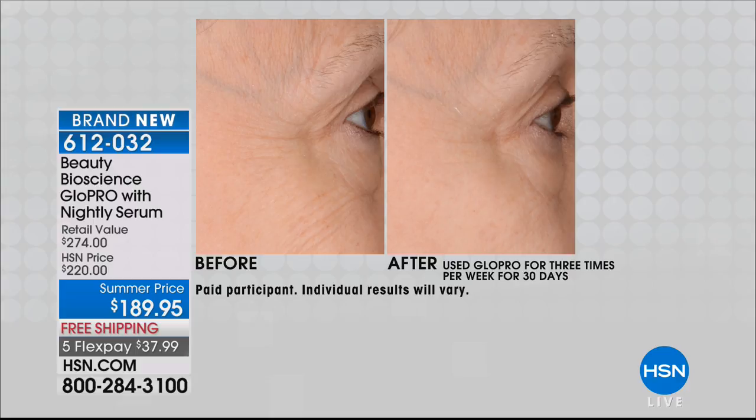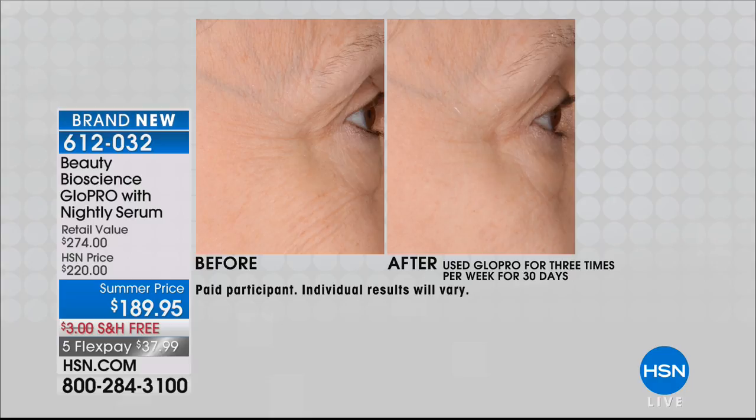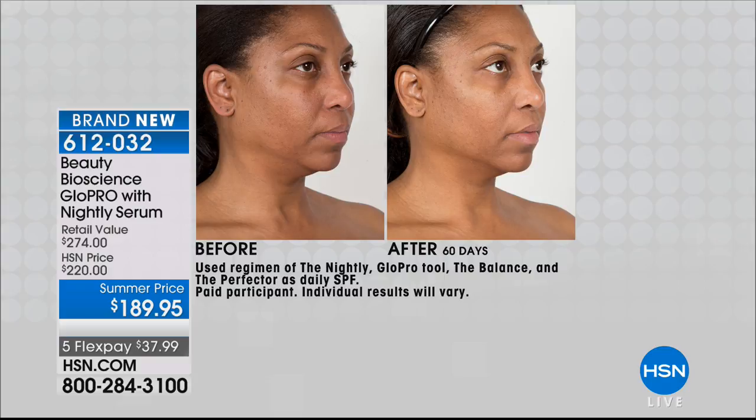Take it right up to the ocular bone. If you get the eye attachment head, you can even go inside the ocular bone for puffiness and dark circles. Look at this next image — the orange peel texture, the enlarged pores next to her nose, the nose-to-mouth line. In a clinical study, we did a wrinkle silicone mold analysis. We laid silicone over the nasolabial fold. In 30 days, using it only three times a week, we had an average 29.5% plumping — basically 30% plumper skin in 30 days.